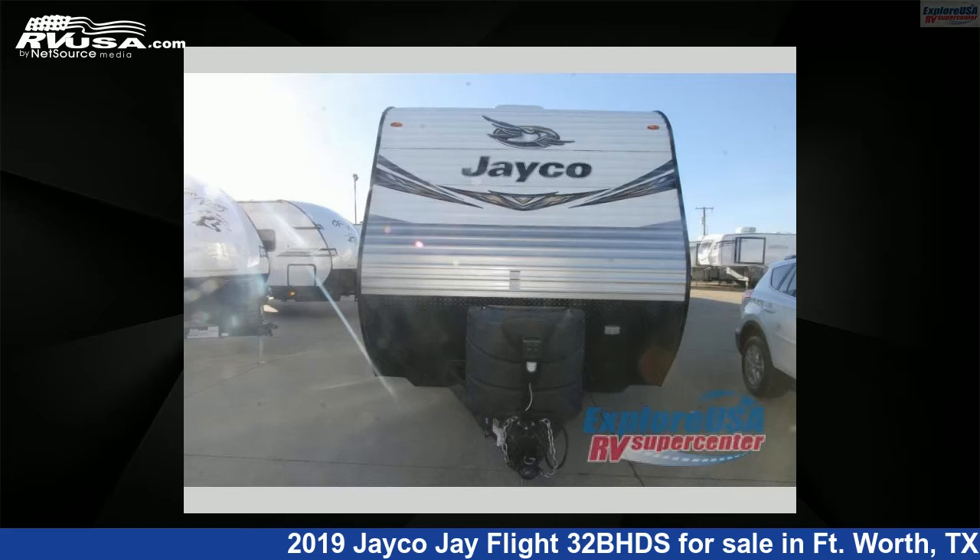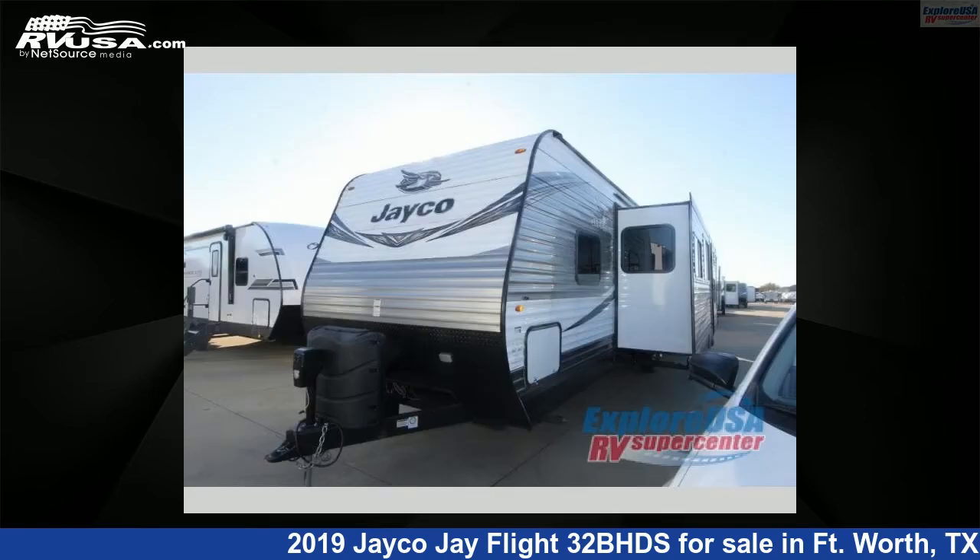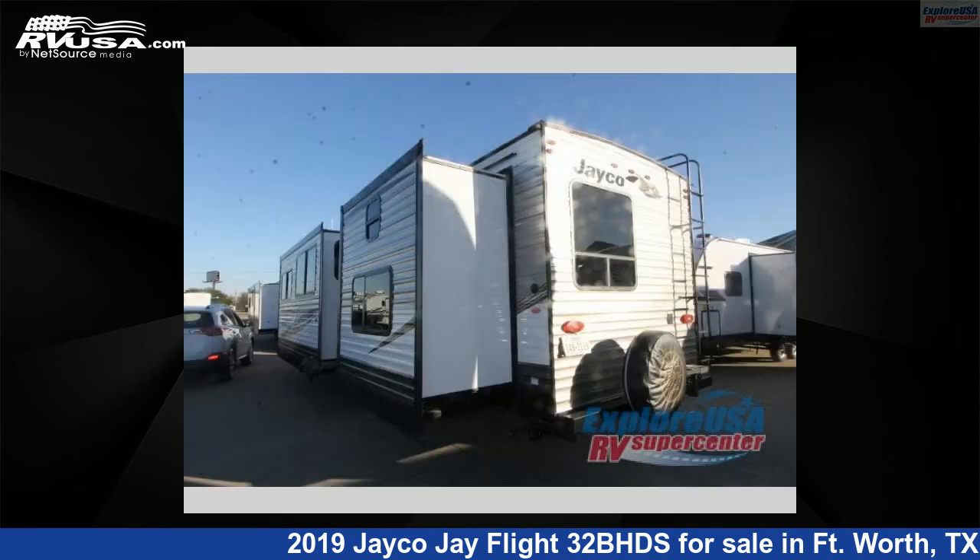This 2019 Jayco J Flight 32BHDS is a travel trailer RV. It is located in Fort Worth, Texas 76140 and is offered for sale by Explore USA RV Supercenter, Fort Worth, TX.